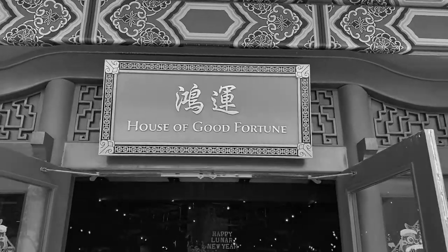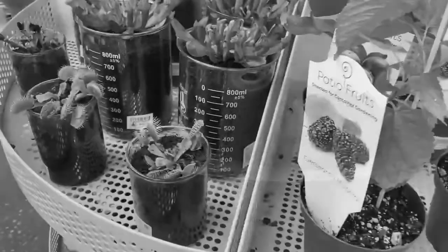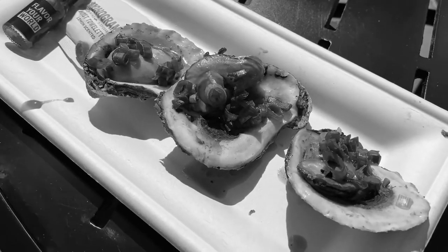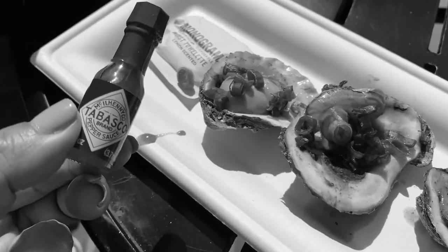I'm going to walk into a House of Good Fortune and see what they have. This is a pineapple with tajin sauce on it. And there's a Venus flytrap. Over here are the grilled oysters, and they even come with a little Tabasco bottle.